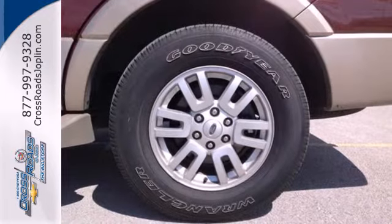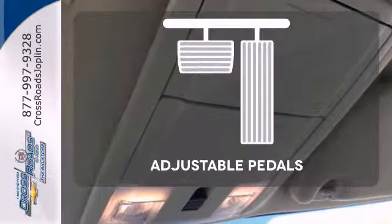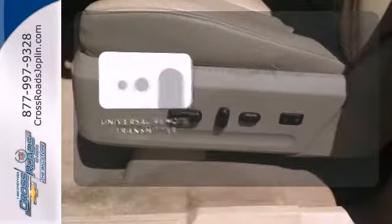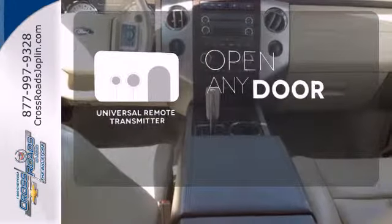It comes with convenient features like keyless entry and power windows, locks, and mirrors. Adjustable pedals meet you halfway. Heated mirrors means never worrying about ice obstructing your view. A universal remote transmitter is compatible with a variety of devices, providing security for your family.